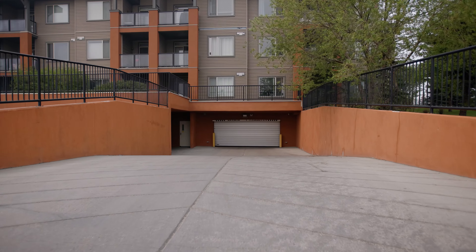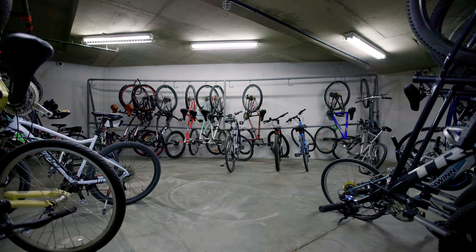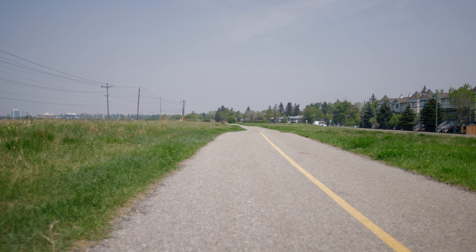You'll also enjoy having a warm car with heated underground titled parking. There's also a secure bike storage room so you can easily jump on your bike and enjoy the endless bike paths.